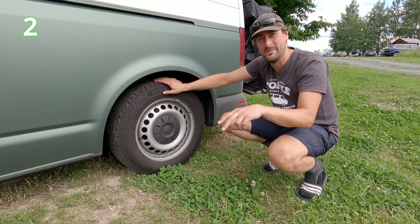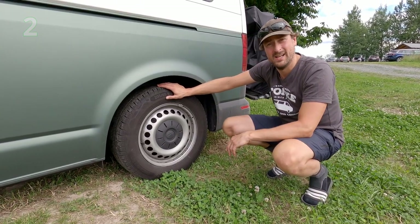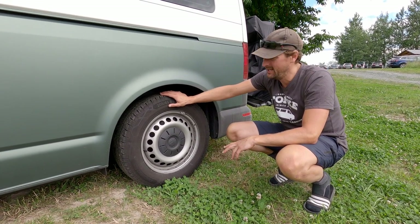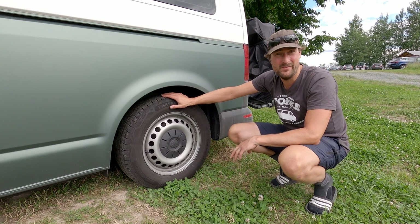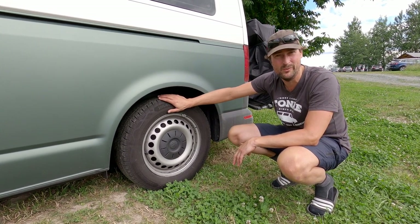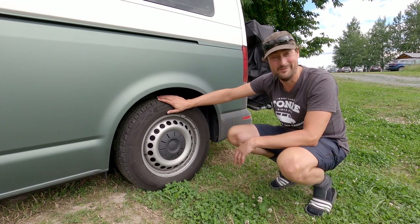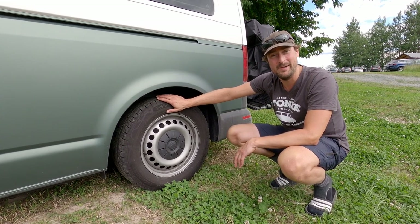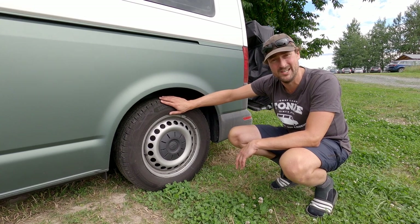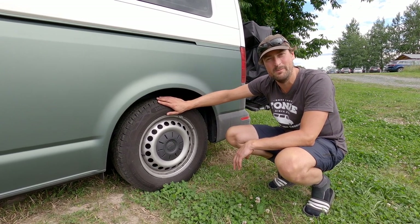For point number two, we've come to the wheels. The wheels are currently standard Volkswagen Transporter wheels, but we will change them to black ones. We are still using the old wheels because they came with the van and we paid for them, so we'll drive them until they're done and then put the new black rims on.